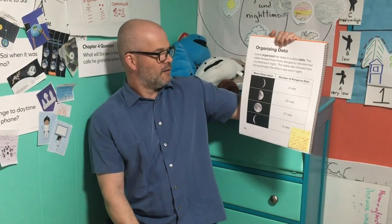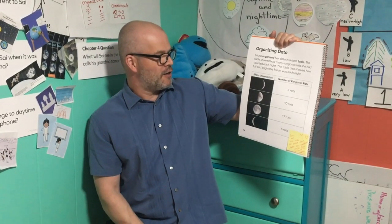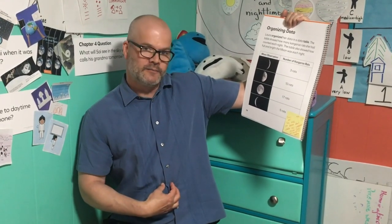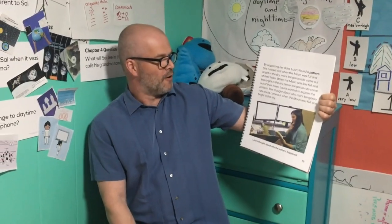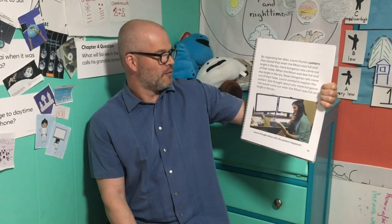Organizing data. Laura organized her data in a data table. The table showed how many kangaroo rats she had counted each night. The table also showed how full and bright the moon was each night. By organizing her data, Laura found a pattern. She noticed that when the moon was full and bright in the sky, more kangaroo rats came out of their holes. When the moon was less full and less bright in the sky, fewer kangaroo rats came out of their holes.